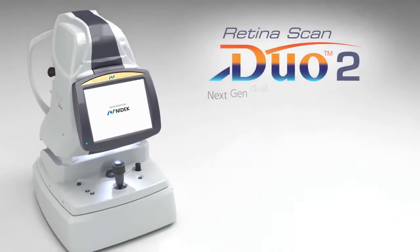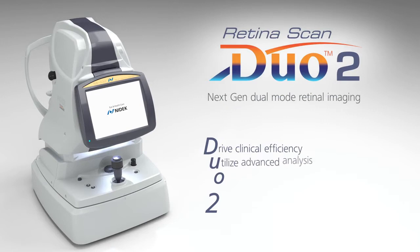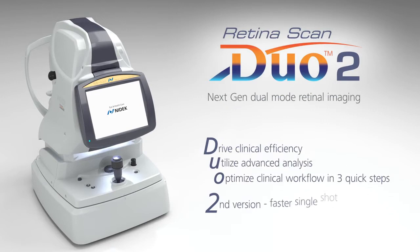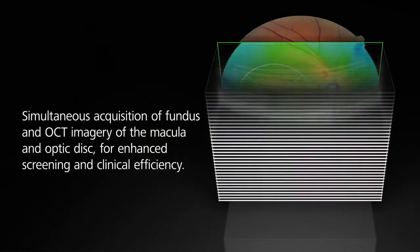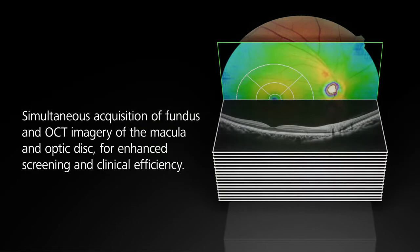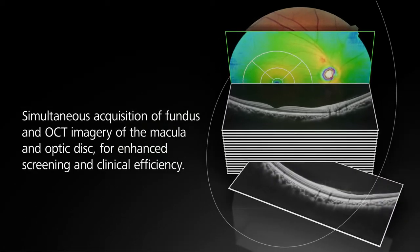Introducing the RetinaScan Duo 2, a combined OCT and fundus camera system designed by Nidec. This next-generation device for combined retinal diagnostics has enhanced features, including faster single-shot image acquisition. The RetinaScan Duo 2 simultaneously acquires fundus and OCT imagery of the macula and optic disc, enhancing screening and clinical efficiency.